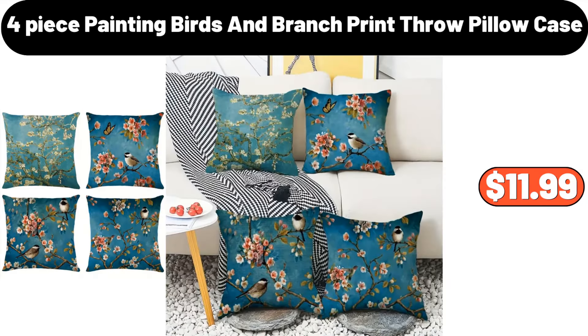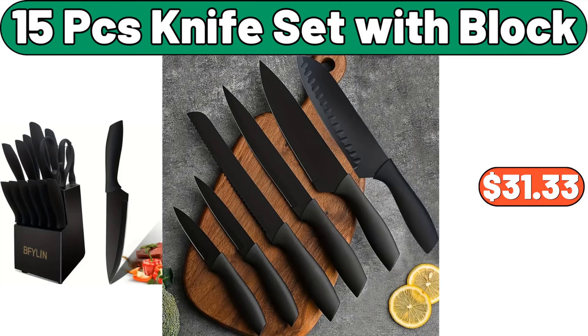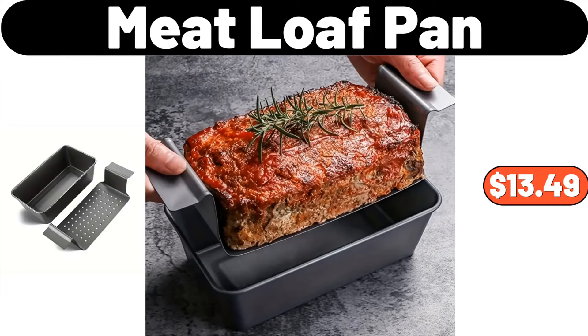4-Piece Painting Birds in Branch Print Throw Pillow Case, $11.99. 4-Compartment Ceramic Fruit Plaque with Lid, $19.95. 15-PCS Knife Set with Block, $31.33. Barbecue Rolling Grill Basket, $2.87. 2-PCS Melamine Plates, $13.99. Meat Loaf Pan, $13.49.